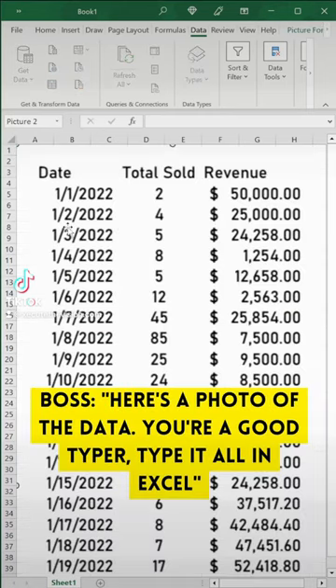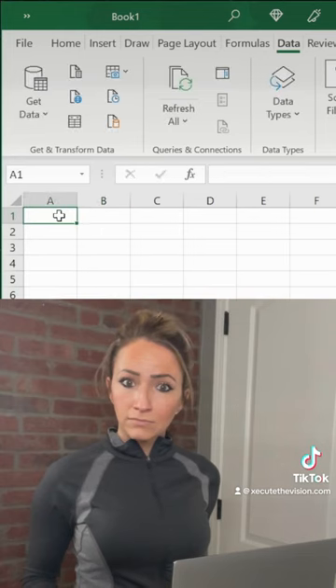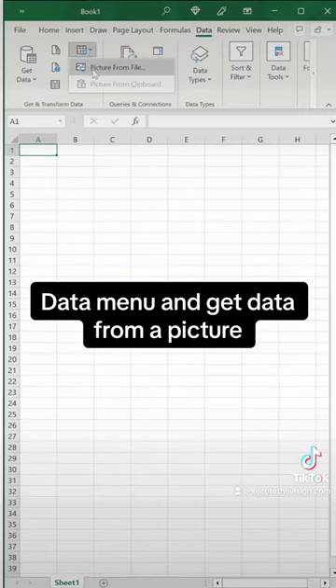Boss just sent you a photo of data from an Excel file that was printed and expects you to type it all in before you leave on Friday. I don't think so.